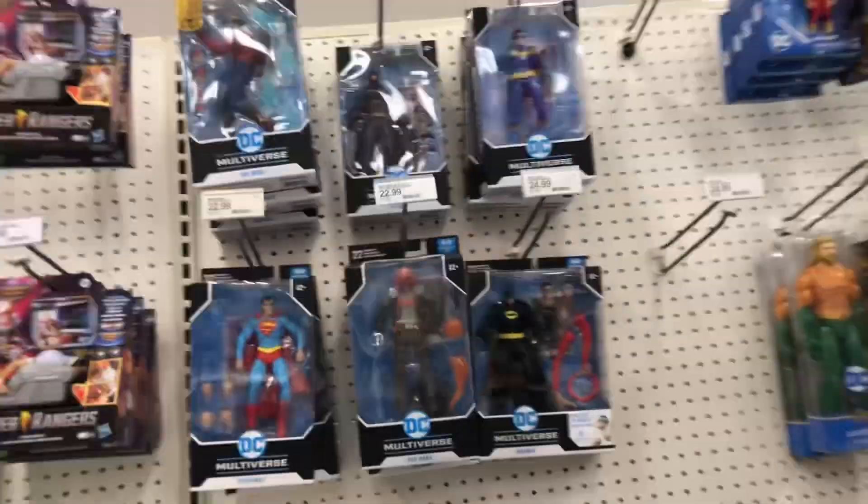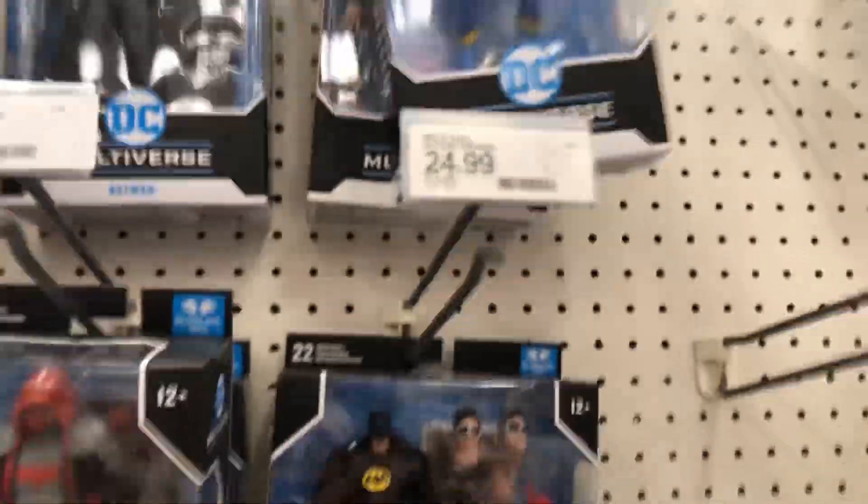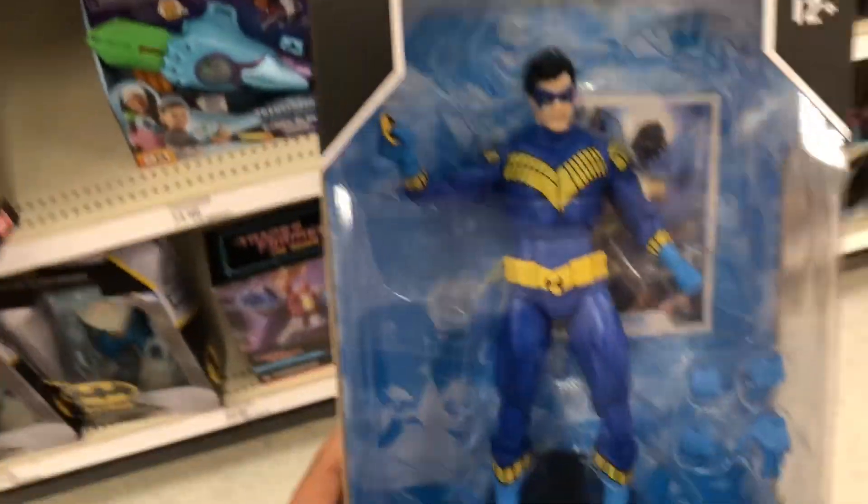Alright, let's see what they got here — a whole bunch of nothing. They do have some DC Multiverse rollers though, a bunch of rivals. Nightwing — that's actually pretty cool. I haven't seen this figure in a while. They do have a Red Hood here and a couple others, and then some of the JLA Wave Batman.